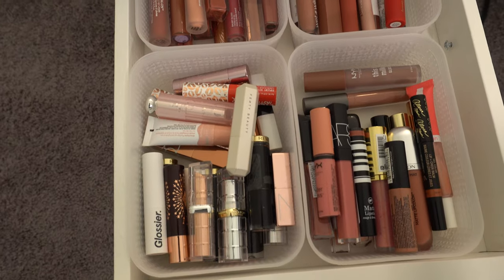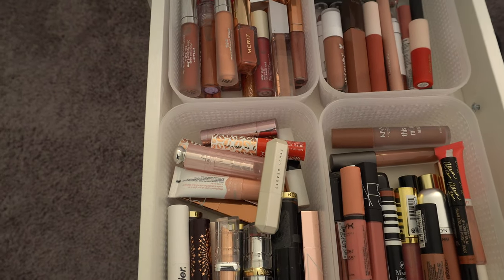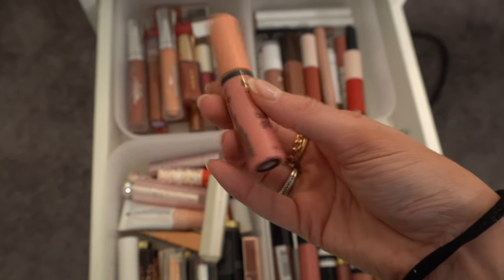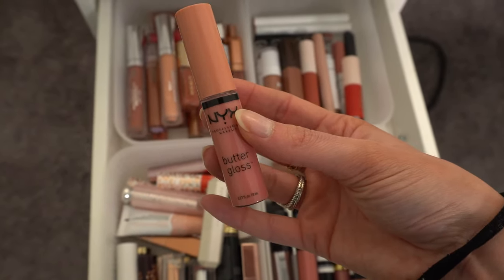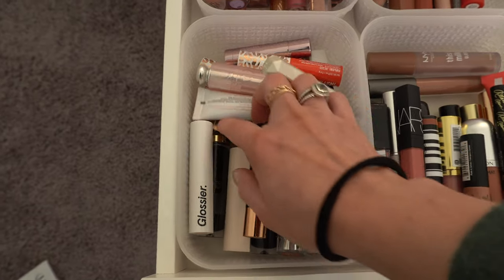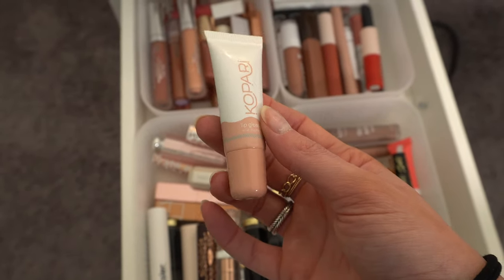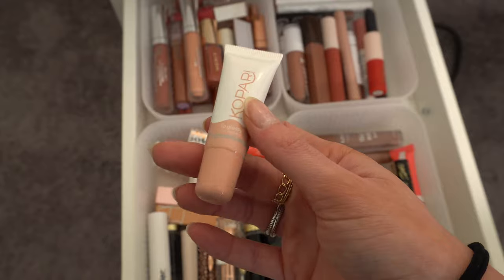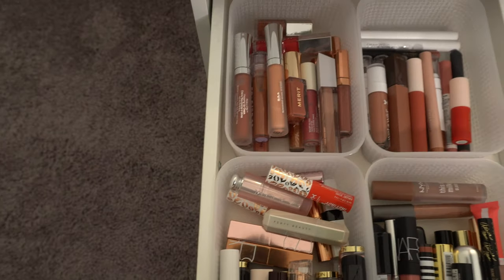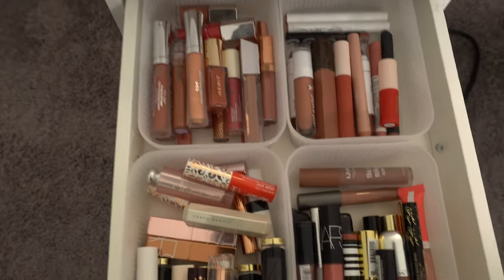Next we have some of my lip products. I kind of want to use the NYX Butter Gloss in Creme Brulee — I haven't used that in a very long time. I also kind of want to put in the Kopari Lip Gloss in Birthday Suit. It's so pretty — it's like a really thin lip oil with a little bit of color. I might put that in, and I think that's it for this one.